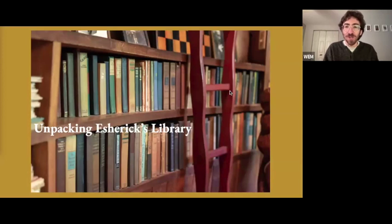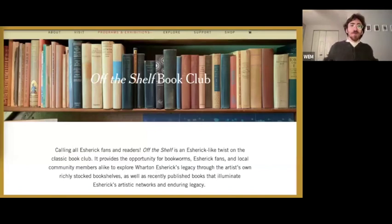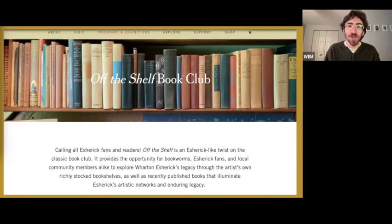Check out our website for more information on this new in-person program; you can sign up there and buy your books at a local bookstore to support local businesses. Our tour calendar is officially open, so check out our website for availability. Our spring exhibition, Movement is Life, opens in our visitor center on March 2nd. It explores modern dance as a catalyst for Esherick's transition from painting to woodwork in the early 1920s, and features a late 18th or early 19th century chest that Esherick carved in the early 1920s.